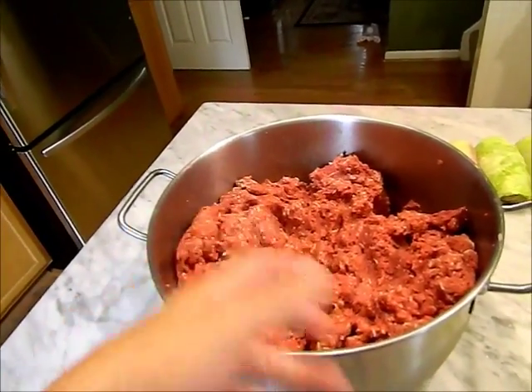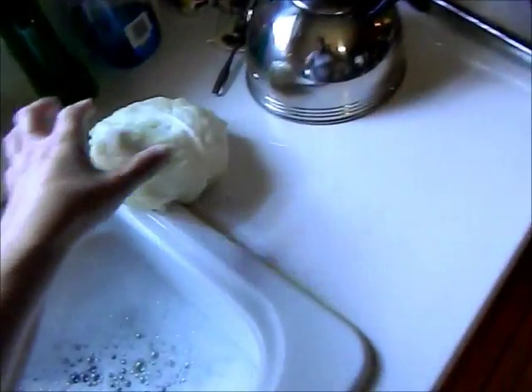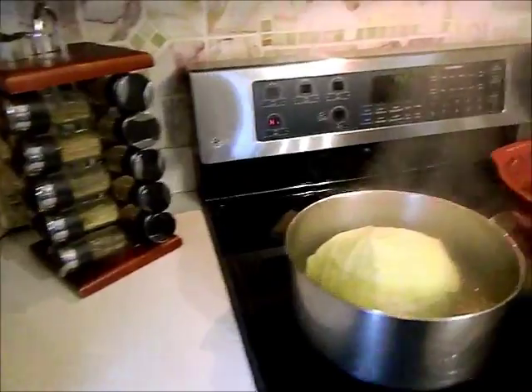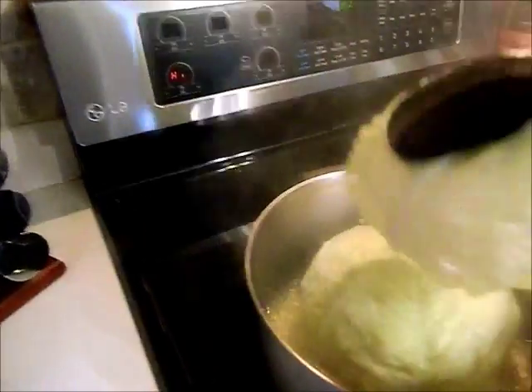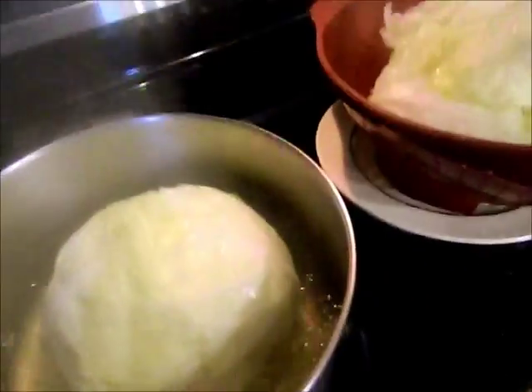I'm getting ready to start rolling. Here's what I've got rolled from the first head of cabbage - I still have a few more leaves here. I save the small ones - if I have any meat left over after using all the steamed leaves, I can always come back and make smaller cabbage rolls. I thought I would show you guys how I roll cabbage rolls in case you've never done this before. I've had people ask me about this when I've shown them in my vlogs. One of these is soft enough, but the next one probably won't be.